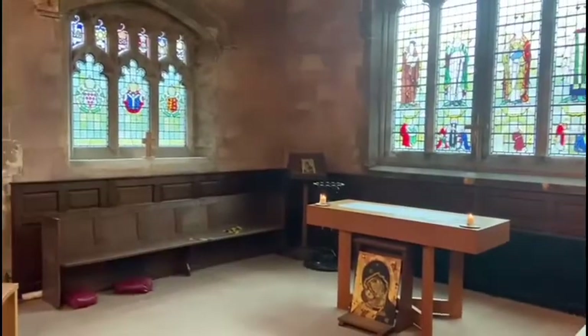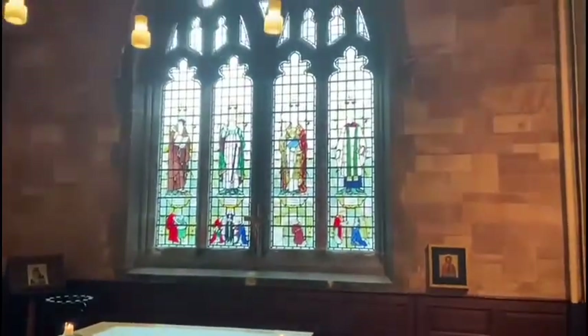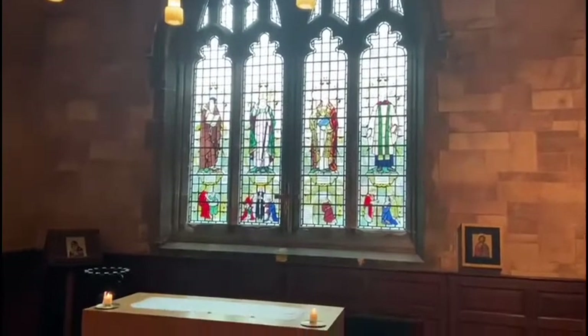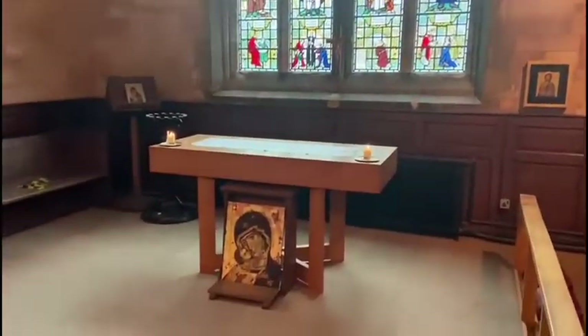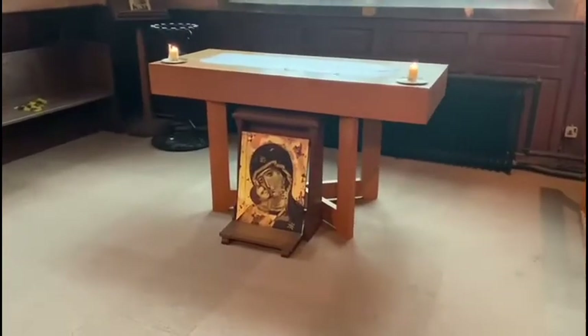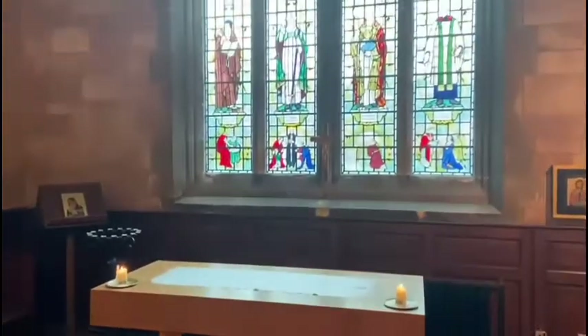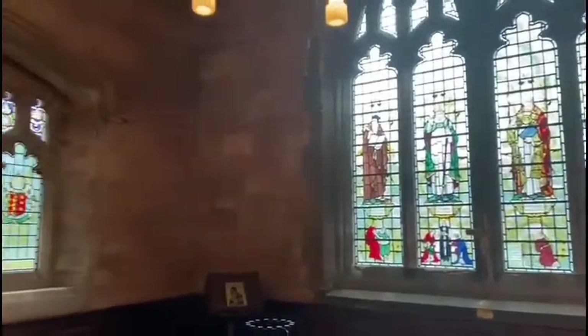This is our Lady Chapel. It's a quiet place where people come to pray and to be still with God. The pictures around remind us of things that we might pray for — Mary and baby Jesus, as well as the people who have come before us and lived and worked in our church and town.